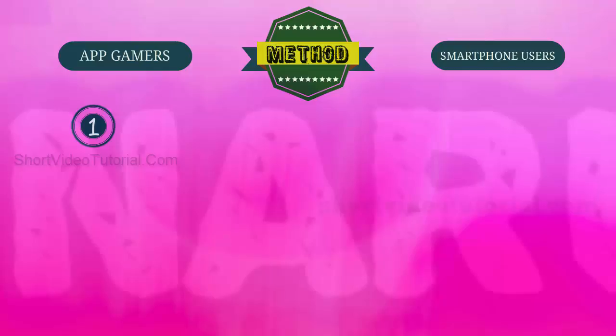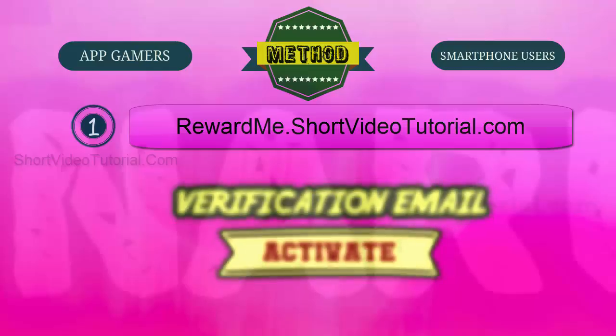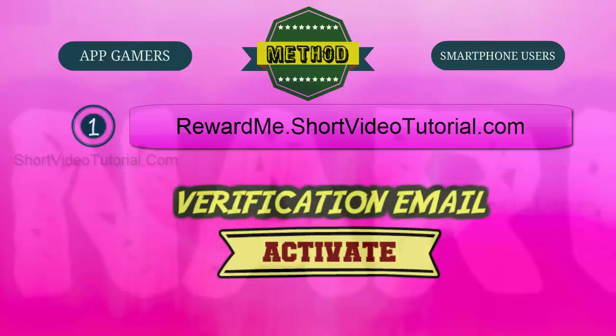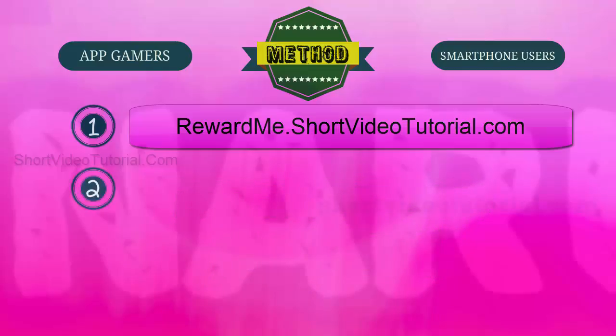Step one: go to the best reward website through this link — rewardme.shortvideoturorial.com — and register a free account. After registration, check your email and follow the verification email instructions to activate your account.